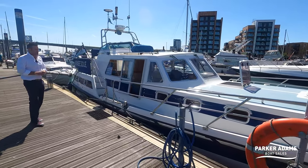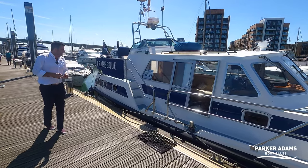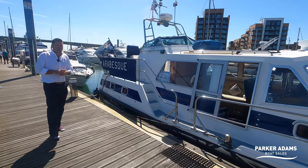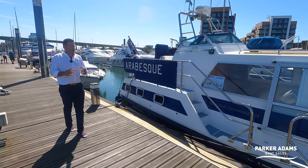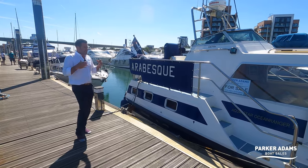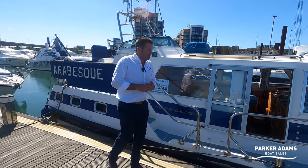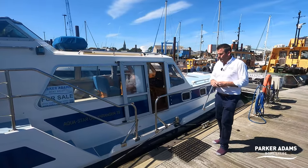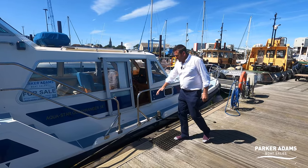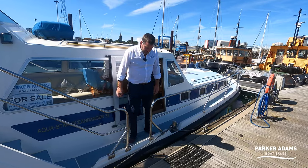She's an old girl now — 1994 model — but the owner has had this boat for 18 years and it's a much-loved boat. What I really love about this Aquastar Ocean Ranger is its practicality. It's a semi-displacement boat and a very practical boat, a good liveaboard. Look how easy it is to get onto.